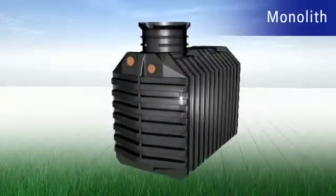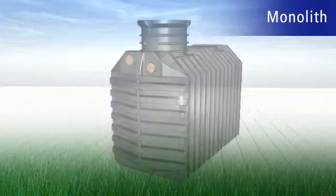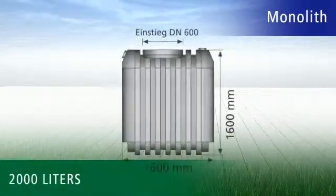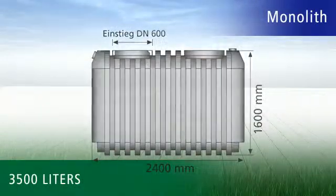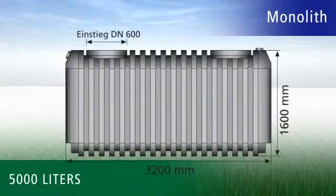And even in the most difficult installation conditions — for example cohesive clay soils, or when the placement of a tank necessitates that heavy vehicles have the ability to drive over it — Ravatec has the optimum solution with its Monolith range of heavy-duty, durable tanks.